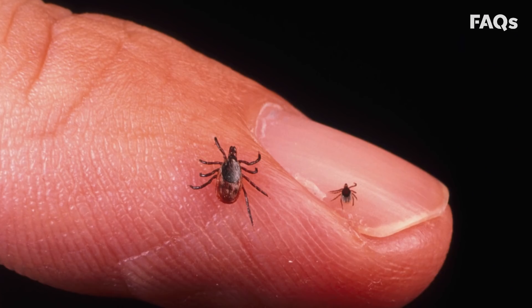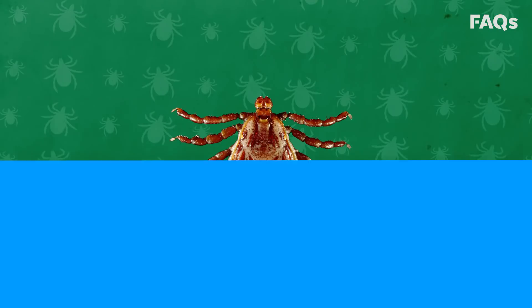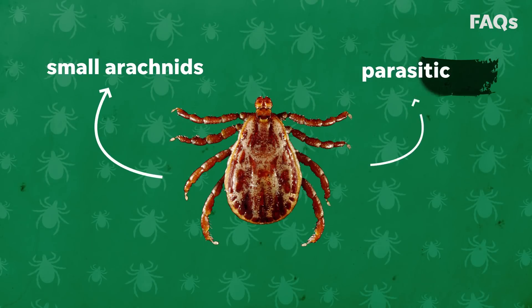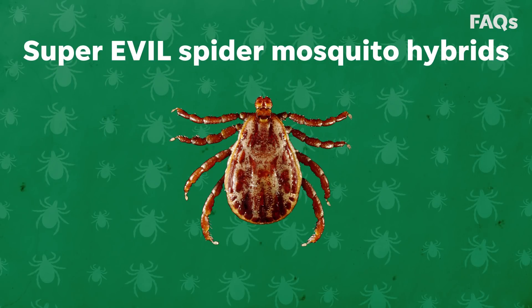First, what exactly are ticks, and why do they suck? We have the facts. Ticks are small arachnids, and they're parasitic. So basically, they're super-evil spider-mosquito hybrids — spikwitos.